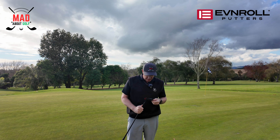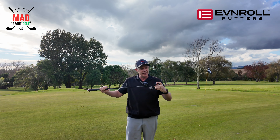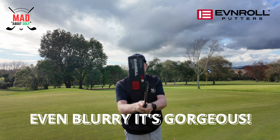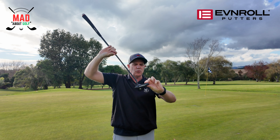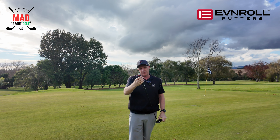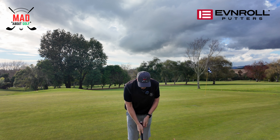I went out and purchased an Evenroll ER2V putter, all in black. It is a gorgeous looking putter — all black: black shaft, black head, black handle. I don't know what kind of grip it is — it's not the gravity grip handle — but it's beautifully molded anyway.